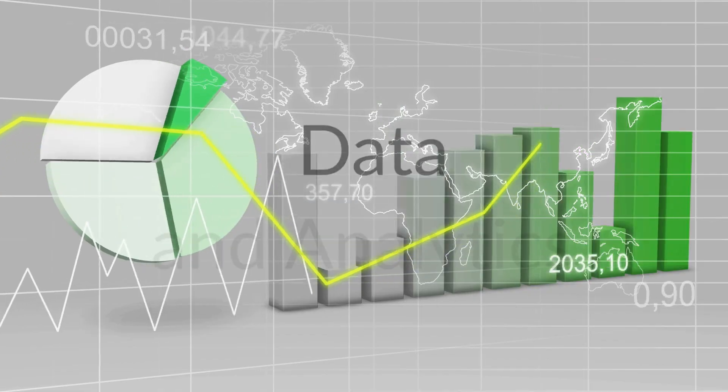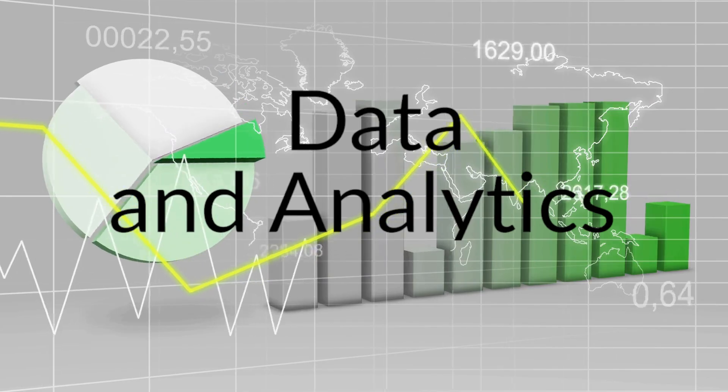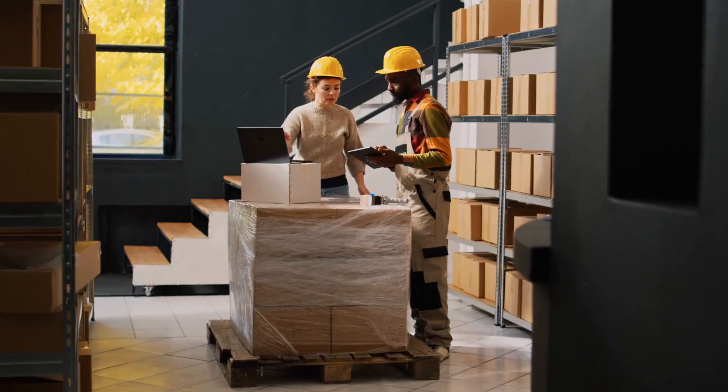Welcome to Data Drivers. I'm your host, Andrew Smith of Think Uncommon. In this series, we explore essential strategies for retailers to harness the power of data and analytics. We'll guide you through the tools and techniques that enable a deep understanding of your customers' preferences and behaviours. You'll learn how to optimise everything from backend operations to logistics and supply chain management, maximising efficiency and enhancing customer satisfaction.